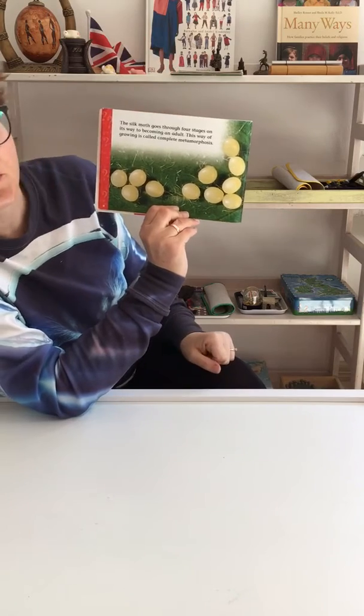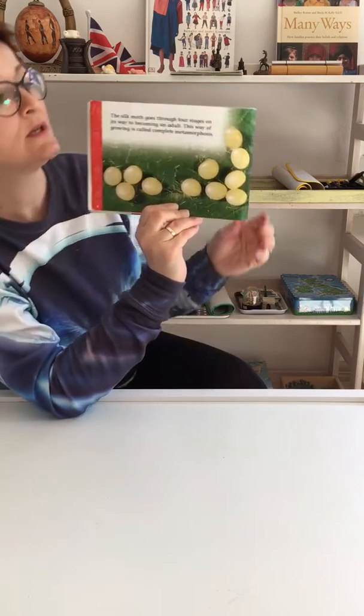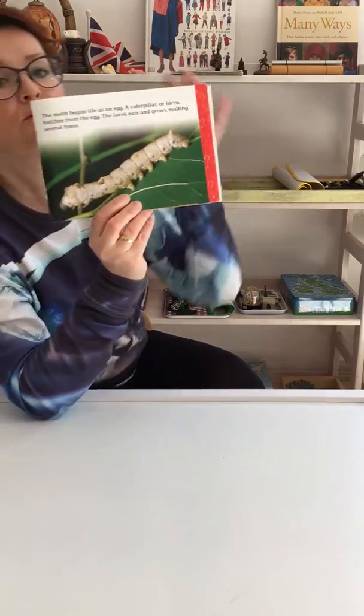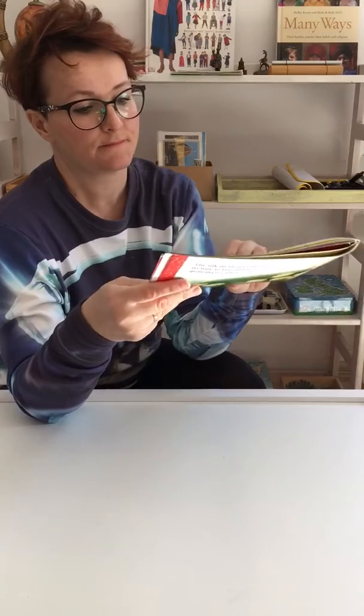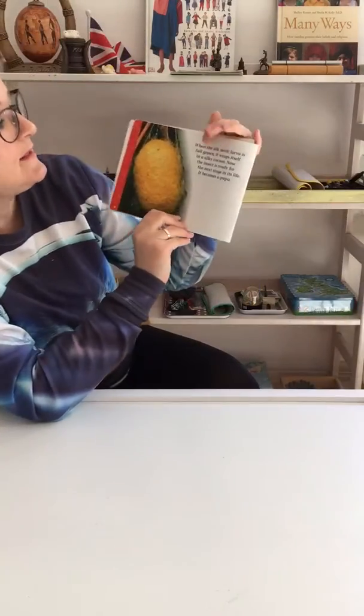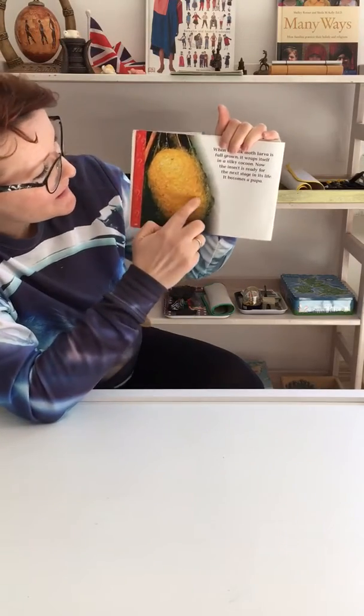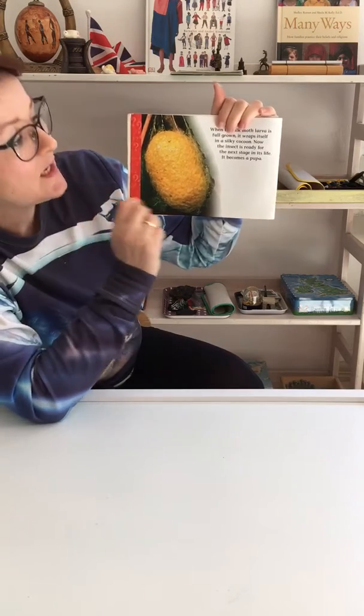As an adult, it will live above the water. The silk moth goes through four stages on its way to becoming an adult. This way of growing is called complete metamorphosis. What do we have here? We have eggs. The moth begins life as an egg. A caterpillar, or larva, hatches from the egg. The larva eats and grows, molting several times. When the silk moth's larva is full grown, it wraps itself in a silky cocoon. The insect is ready for the next stage in its life. It becomes a pupa.